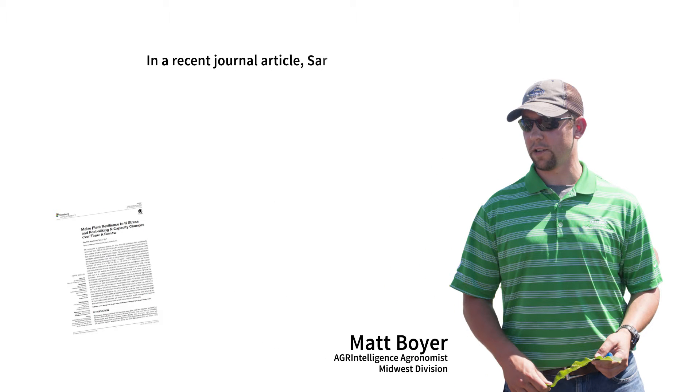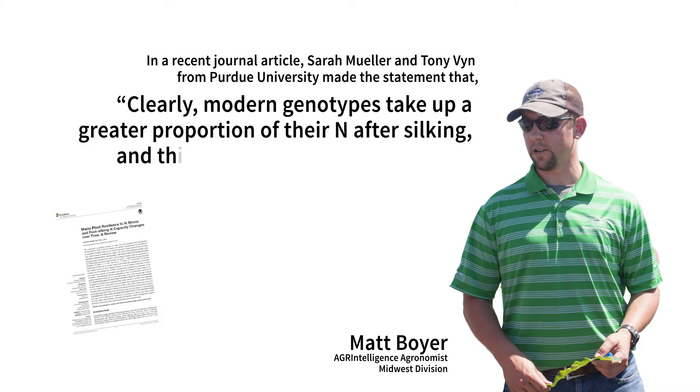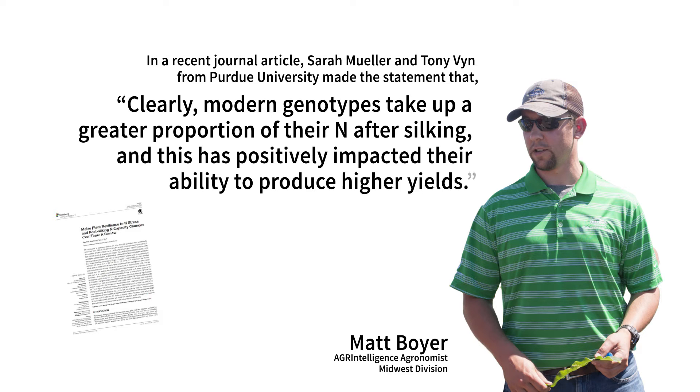In a recent journal article, Sarah Mueller and Tony Vinn from Purdue University made the statement that, quote, clearly, modern genotypes take up a greater proportion of their N after silking, and this has positively impacted their ability to produce higher yields, end quote.